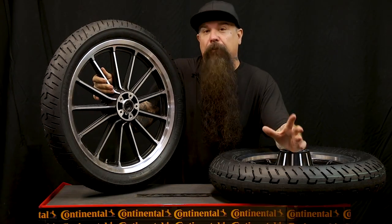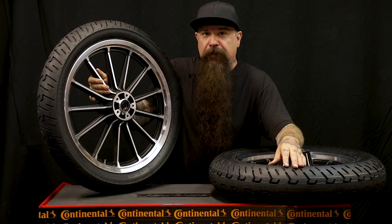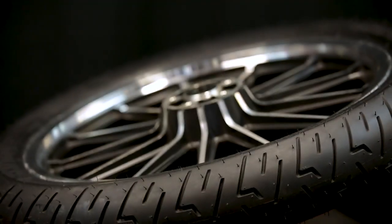Although these tires perform at the highest level, the price point is in there with all the other tires in the spectrum. I can honestly say that this tire is leaps and bounds above the competition.